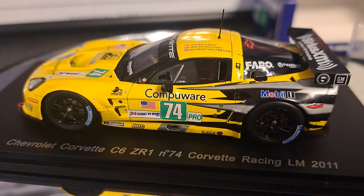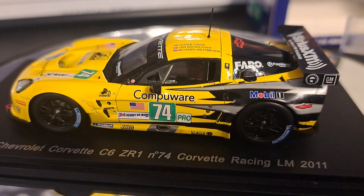Again, my name is Mark. Thanks for tuning in to It's All About Racing. If you enjoyed this video, please give me a thumbs up and subscribe.